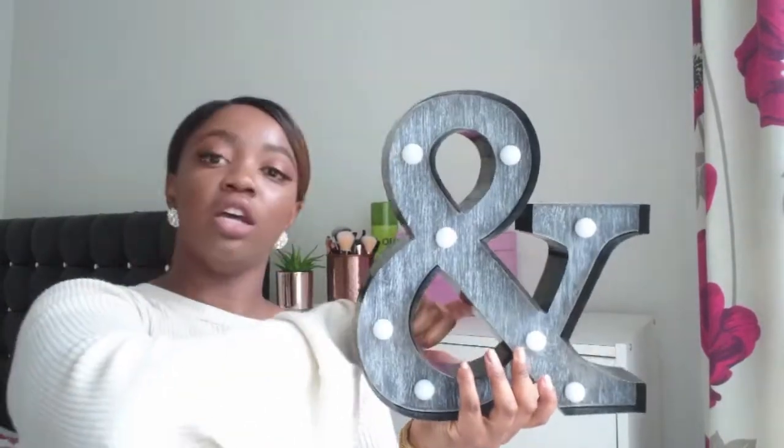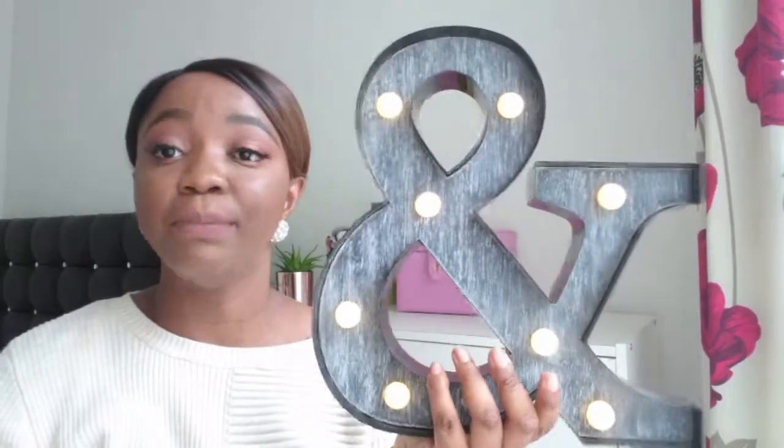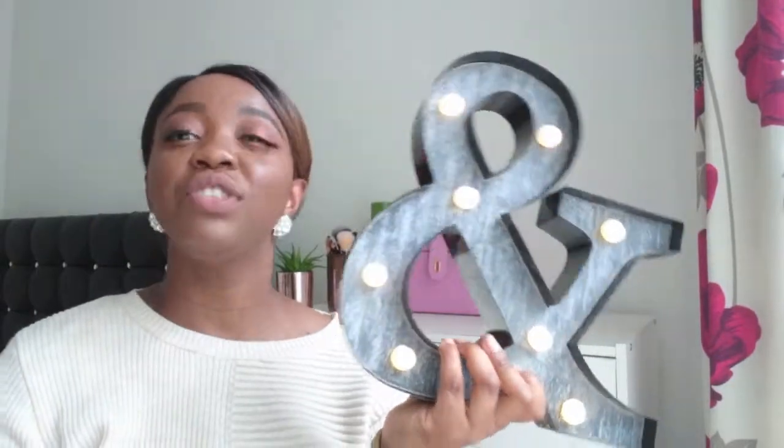Next I got this light-up letter from Matalan — you can see the lights are on. It has a switch at the back and it's battery powered. I got the 'and' sign because all the letters of my name were finished. I also wanted to get a 'J' for the living room — J for Jesus, since we're Christians — but by the time I went back for it, Jay was finished. I must keep checking for that J. They still probably have a few letters like Q, Z, and X left.